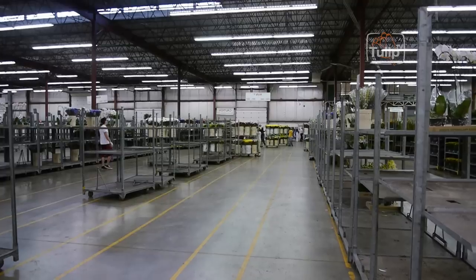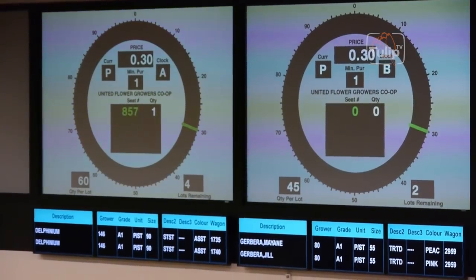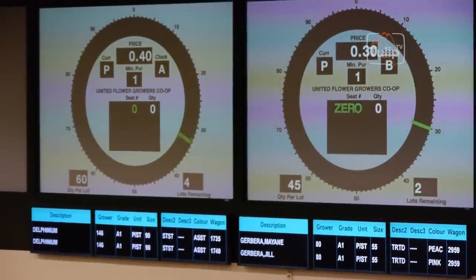Most of the growers today are all Canadian, from all different backgrounds — Dutch background, Norwegian background, Danish background, East Indian background — and they all learn from each other. Companies get bought and sold, and the skills get passed on to the next generation that operates the facilities.